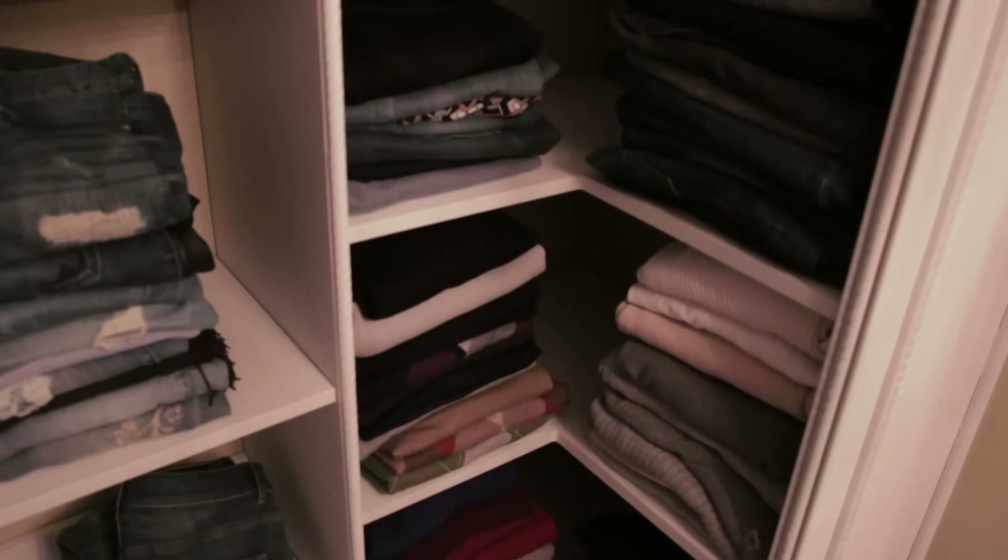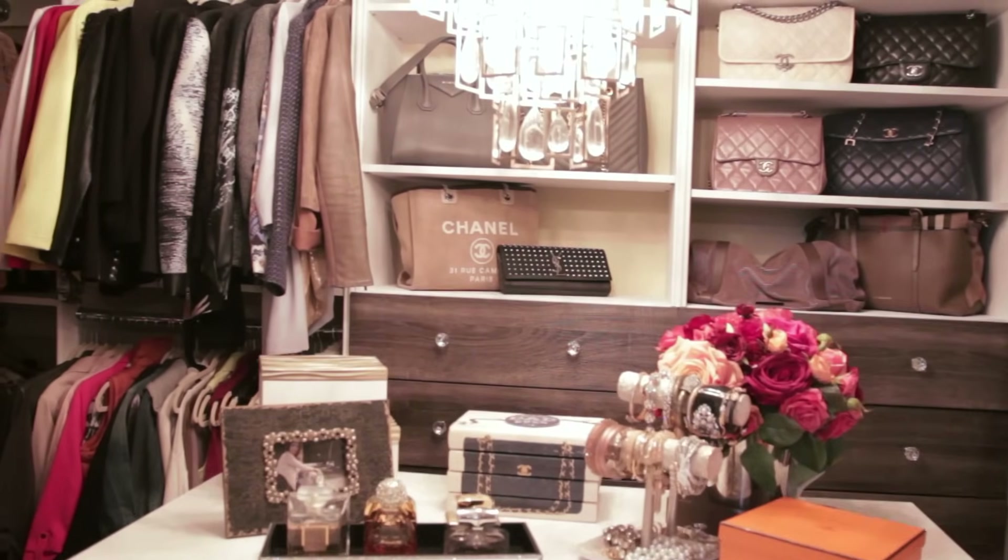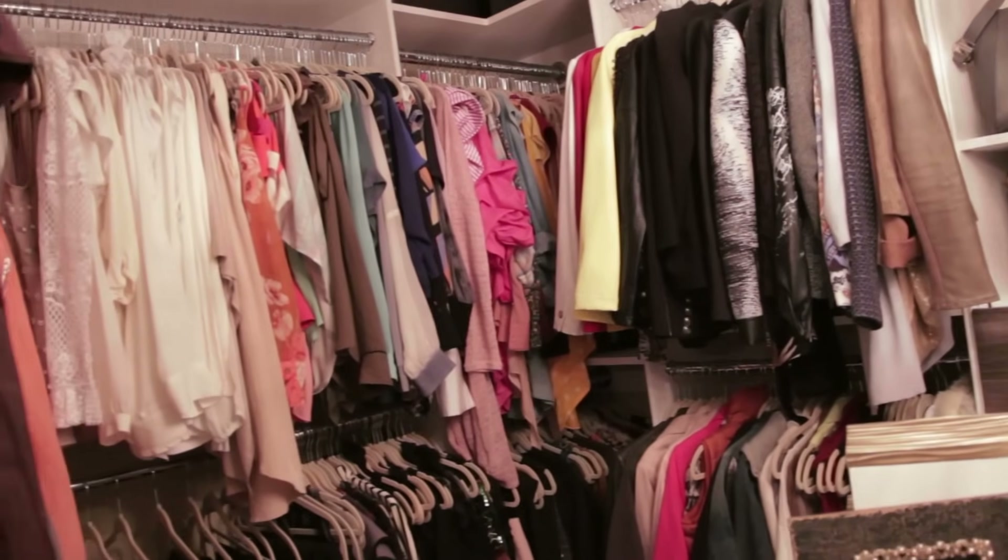Modular Closets is the company I went with — it's more of a DIY organizational system, but I'm not a self-proclaimed DIY person, so I had a handyman do all the installation, which I highly recommend. The first thing I had to do was send out the measurements of the room, then figure out my needs and wants. I made it clear I needed extra storage — drawers, shelving, more hanging space. Modular Closets created a plan, we tweaked it back and forth, and once I was happy, they shipped the closet pieces for installation.